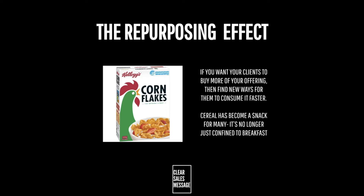Often when a product or service is repurposed, it can lead to feelings of exclusivity among buyers and create a subculture of clients, as evidenced by the cereal cafes that seem to have popped up across the world.